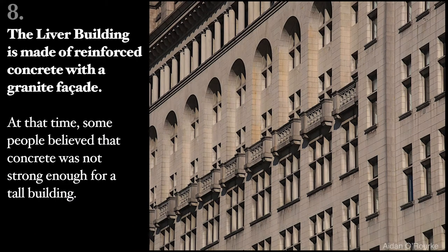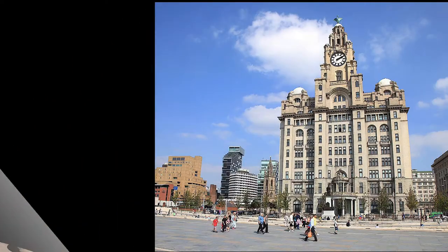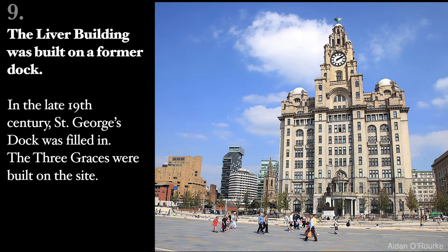The Liver Building is made of reinforced concrete with a granite façade. At that time, some people believed that concrete was not strong enough for a tall building. The Liver Building was built on a former dock. In the late 19th century, St George's Dock was filled in. The Three Graces were built on the site.